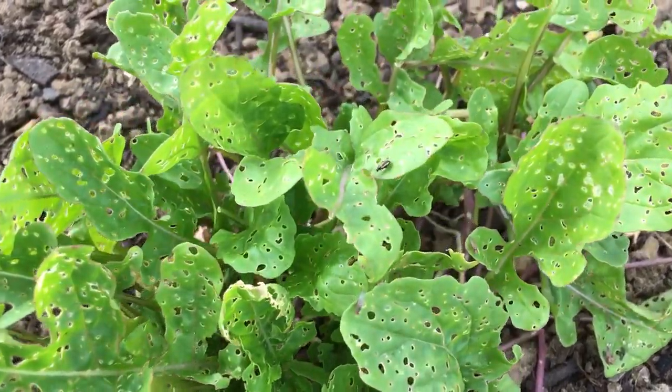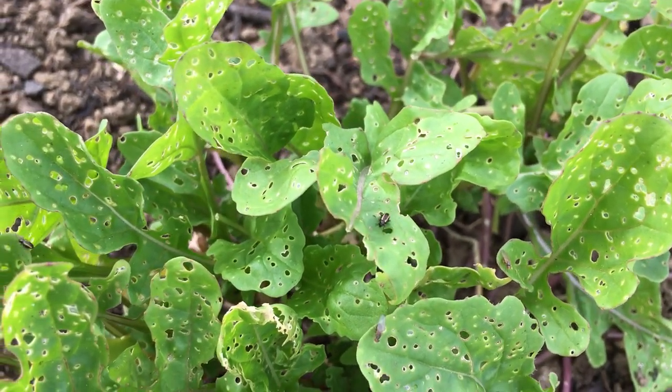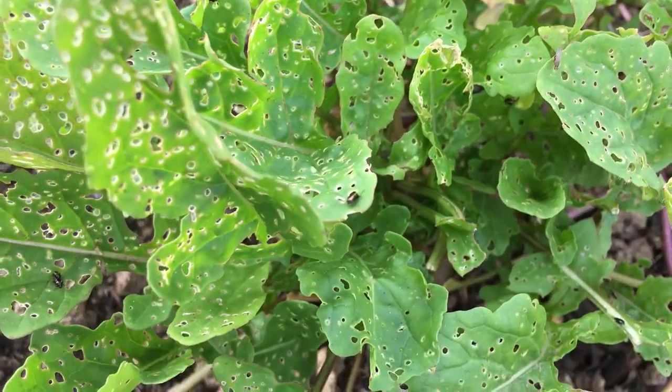I have tried a number of different methods of preventing these tiny beetles from chewing tiny holes in all of the young leaves, but have not had great success. More recently I have been trying a much more direct method at reducing the population of flea beetles in the gardens, and it seems to be fairly successful.